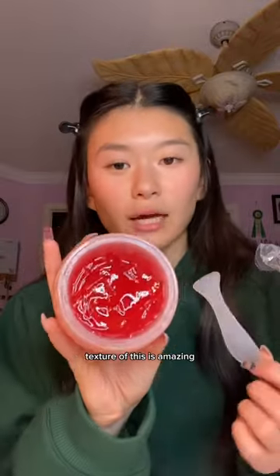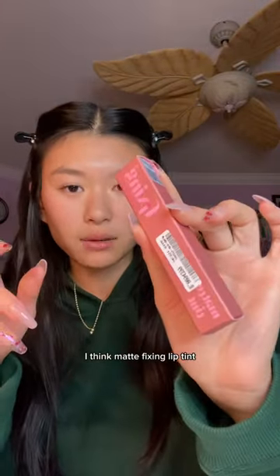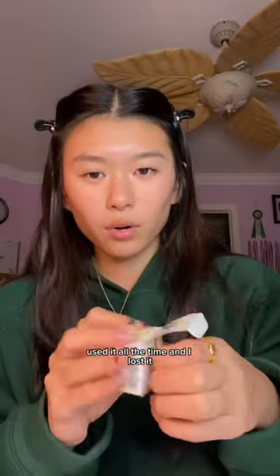It makes your skin so smooth — the texture is amazing. Leka Jelly Blush, and I think that's the Fixing Lip Tint. I kept this in my backpack, used it all the time, and then I lost it.